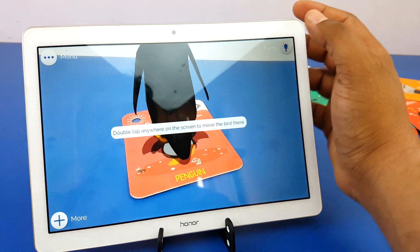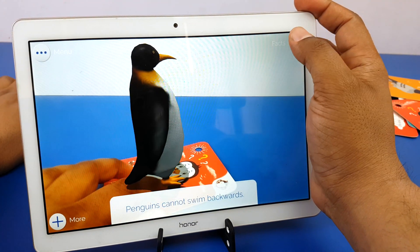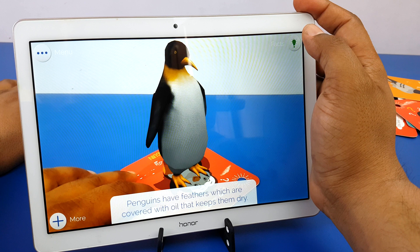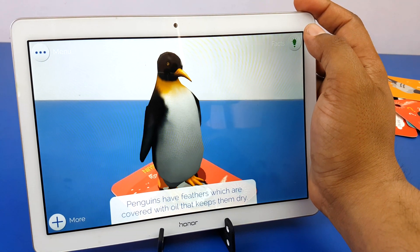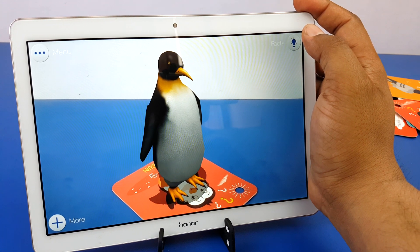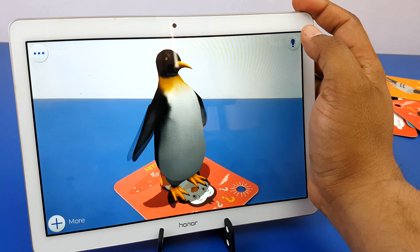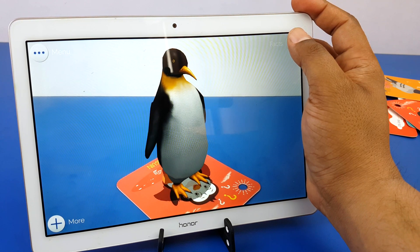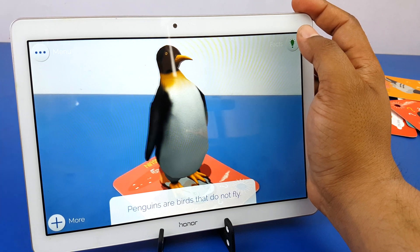And here is Penguin — double tap anywhere on the screen. Penguins cannot swim backwards. Penguins have feathers which are covered with oil that keeps them dry. Penguins have short legs. Penguins are birds that do not fly.